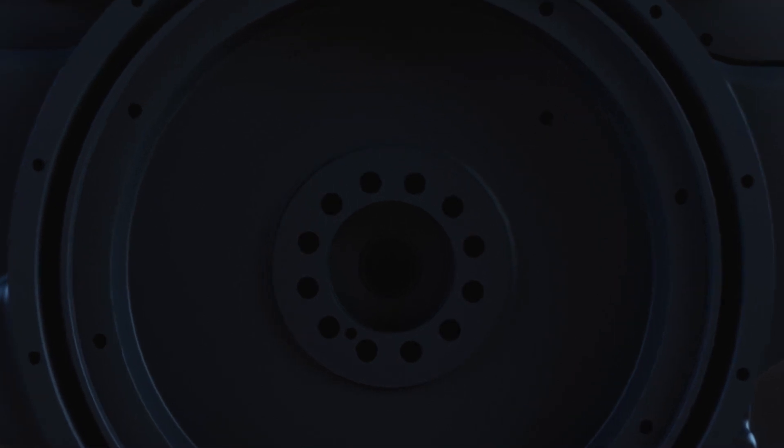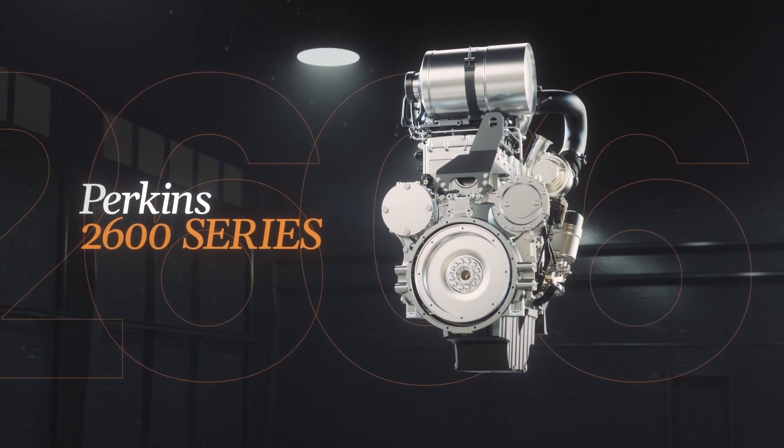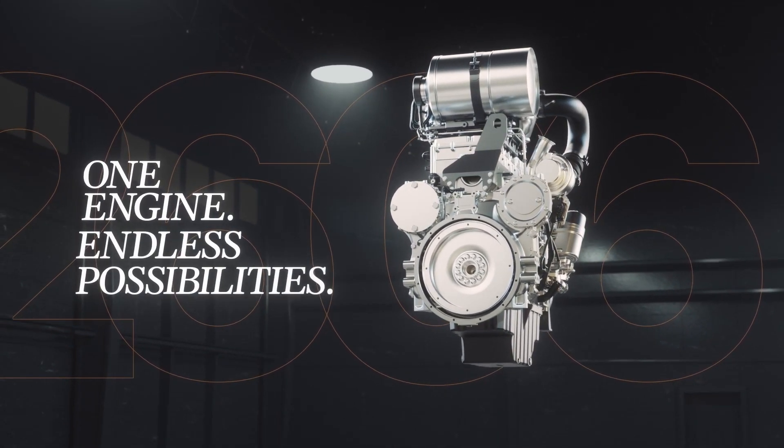To find the answer, we looked within. Introducing the new Perkins 2600 series — one engine to power endless possibilities.